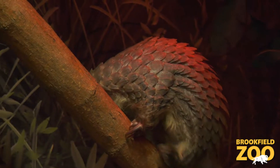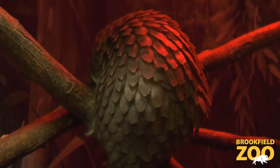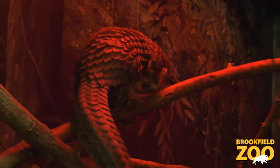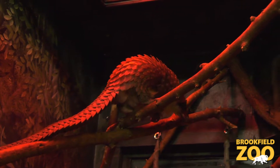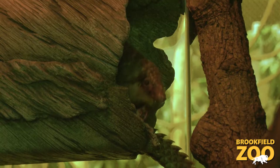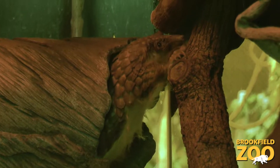The consortium also does an incredible job of raising funds for conservation grants. Every year the consortium gives out a number of grants within the home ranges of these countries to work with local conservationists, local scientists, and local researchers to support boots-on-the-ground science, research, education, and community outreach programming that we're hoping will really have an impact in conserving and protecting these animals in the wild.